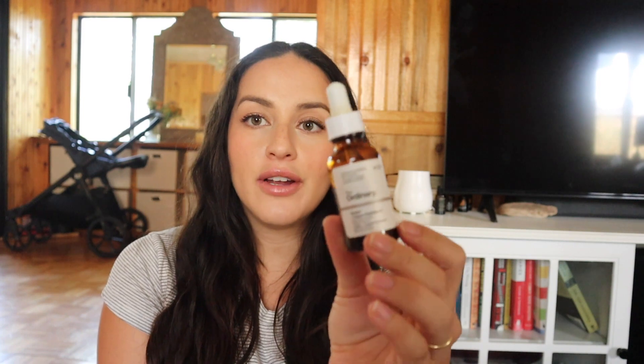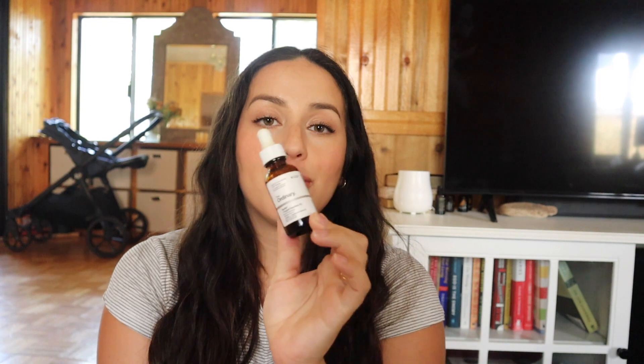Another skincare favorite is The Ordinary Buffet and Copper Peptides serum — I think this is my third bottle. I put this on in the morning under my moisturizer. My normal routine when I'm using tretinoin is tretinoin at night and this serum in the morning — just this and my tretinoin, the best skincare combo ever. Right now since I can't use tretinoin during pregnancy, I've just been using this serum along with the exfoliant.